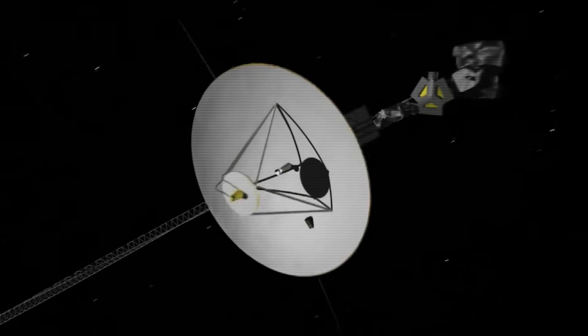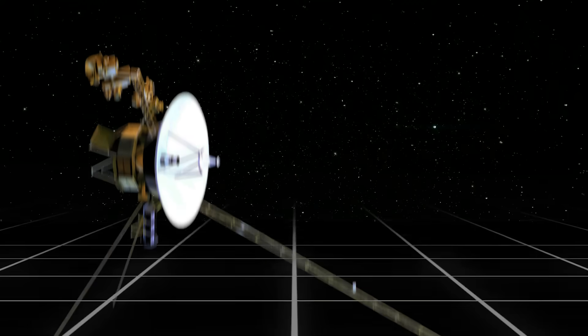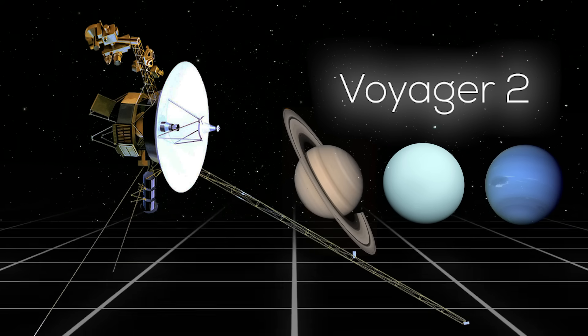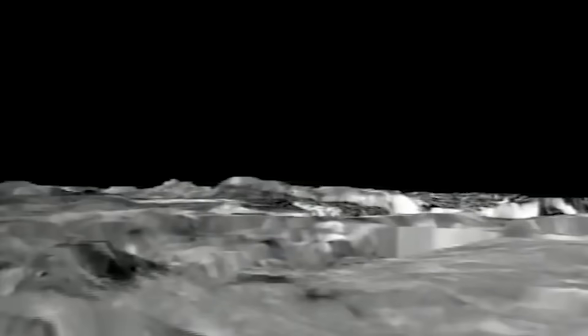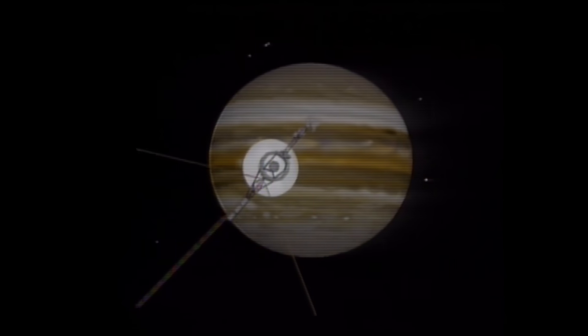That's what we're going to uncover in today's video. Voyager 2 launched first, on August 20th, 1977. Its plan was to visit Saturn, Uranus, and Neptune. But the gravitational dance of the solar system handed it an irresistible prologue — a rendezvous with Jupiter. That stop wasn't in the original script, yet it yielded an extraordinary harvest.